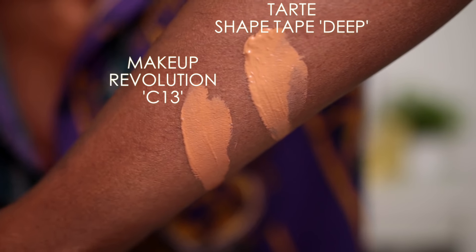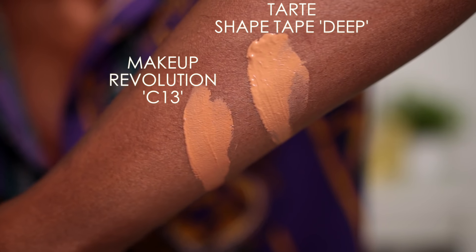My shade in the Shape Tape is deep — just to show you what that looks like. It has a little bit of yellow in it, and then this is C13. On camera it looks like it matches, but Tarte has a slight bit of yellow to it. The Makeup Revolution was quite on the cool tone side — there was like one warm shade but it was like an all-over shade. I think Tarte should take a few notes. In terms of highlighting, there could have been some more yellow shades in the Makeup Revolution range too, but it's not too bad.